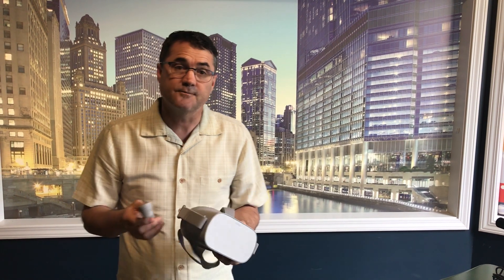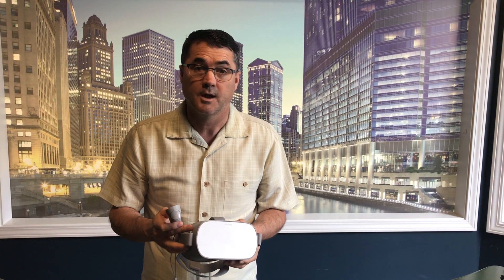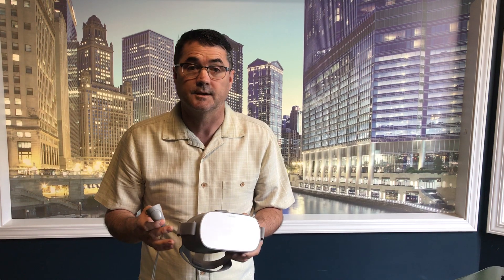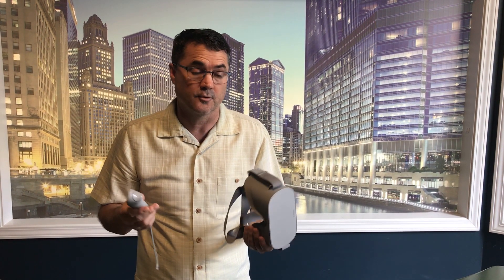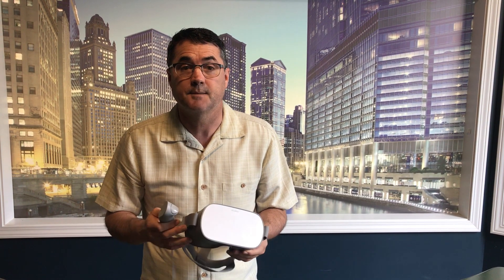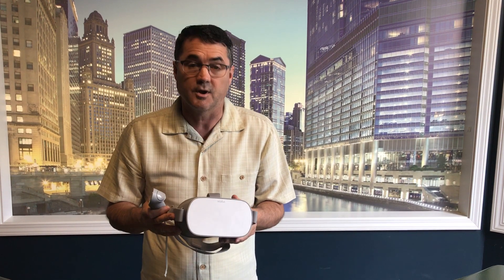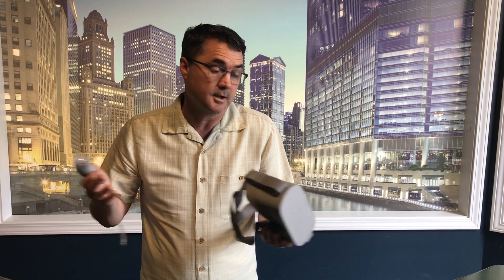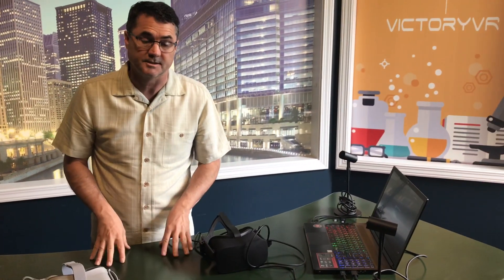For the difference in price, we believe the Oculus Go opens up a lot of opportunities — for cash-strapped schools, or parents who want to try VR for tutoring their children. At $200, it's a great way to dip your toe in the water and try virtual reality without going all in on the more expensive units.